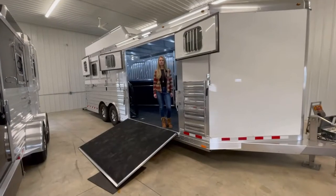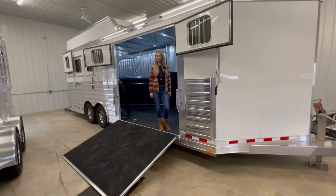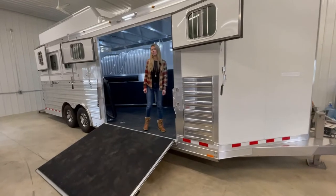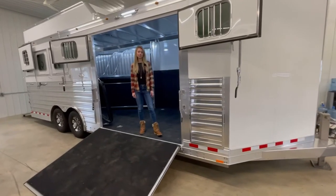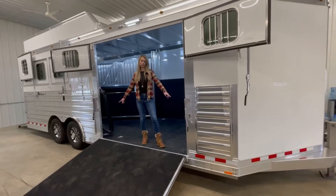Hi and welcome to Triple C Trailer Sales in Waterloo, Michigan. Today we are going to show you a custom built three horse bumper pull. It's four star, all aluminum. It is eight foot six wide, eight foot tall, and 23 foot long.